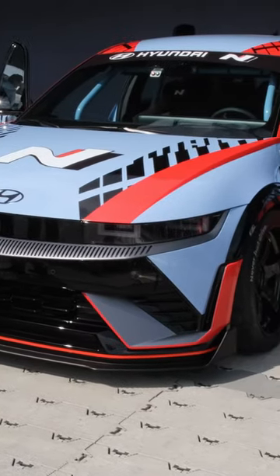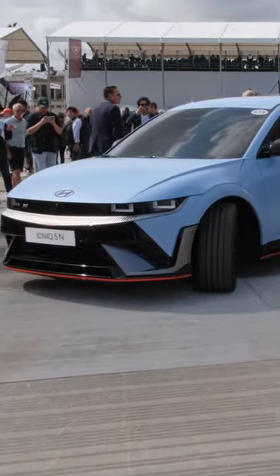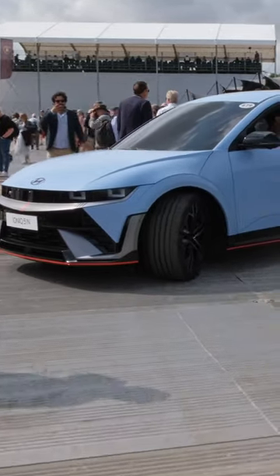If you didn't think the Hyundai IONIQ 5 already had a radical design, wait till you see the IONIQ 5N. Indeed, it was recently shown off at Goodwood.